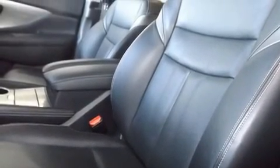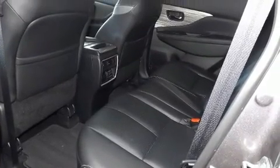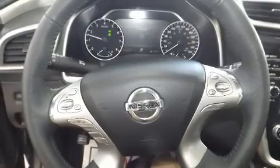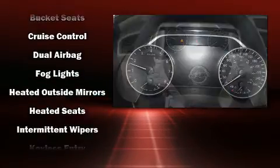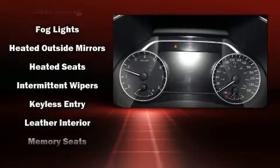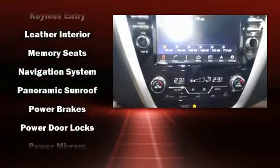Enjoy your favorite music via the stereo system, which includes a CD player with MP3 capability, steering wheel mounted audio controls, and six speakers providing excellent sound throughout the cabin. Nissan also prioritized safety and security by including head curtain airbags and brake assist.